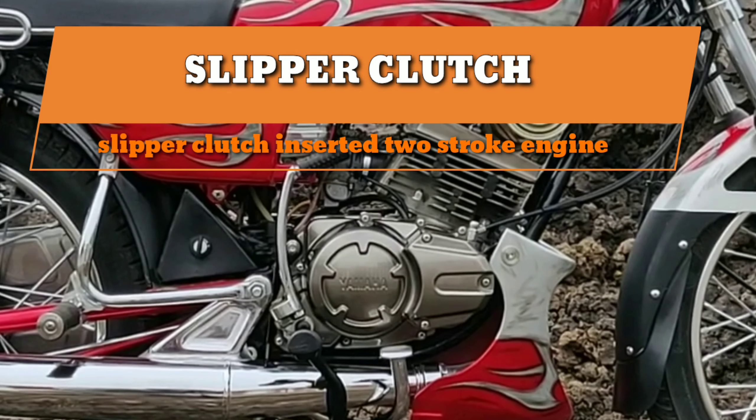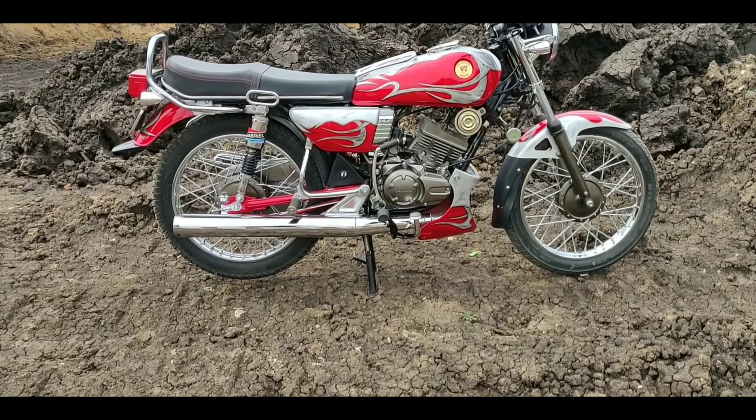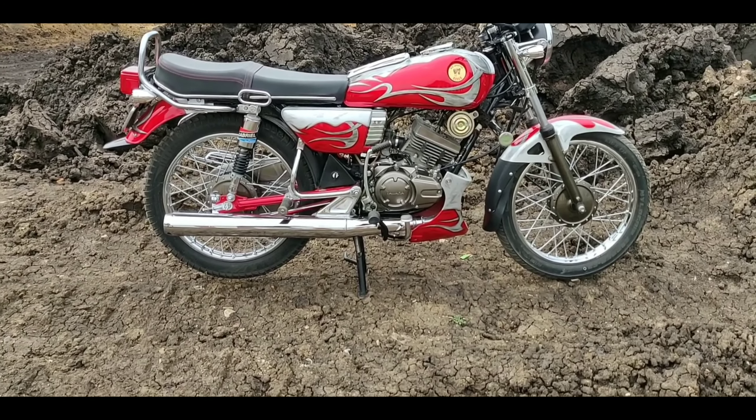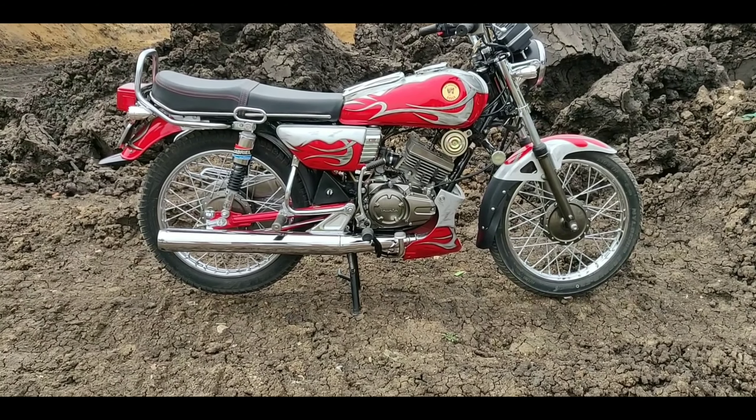Hi, this is Yamaha RX-135. This is special — India's first slipper clutch install on a two-stroke engine. Slipper clutch install on a two-stroke engine is our first time.